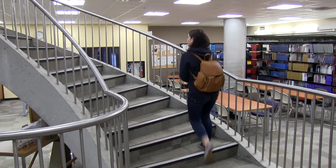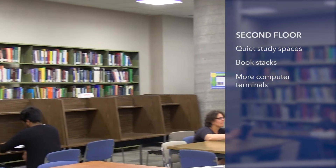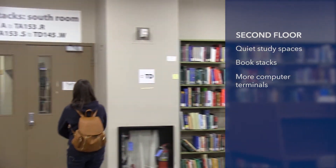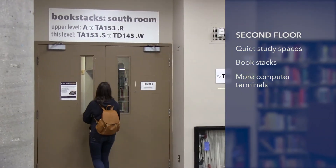Now let's head up to the second floor. Here you will find additional computers, individual desks, and larger tables. And there's books up here too!